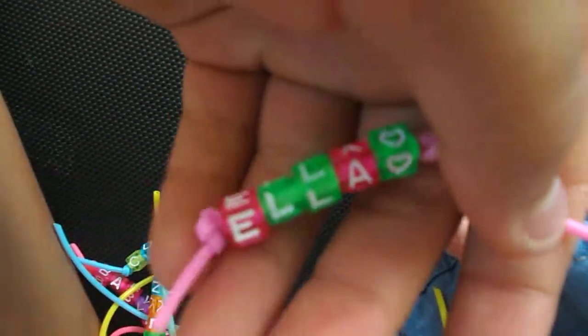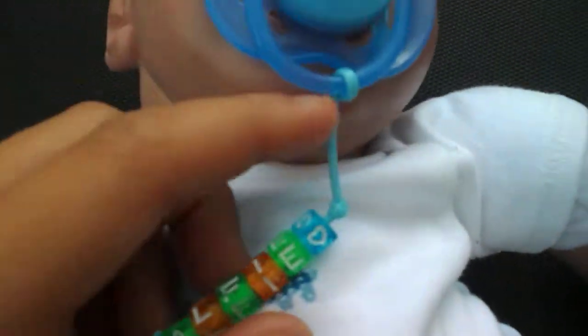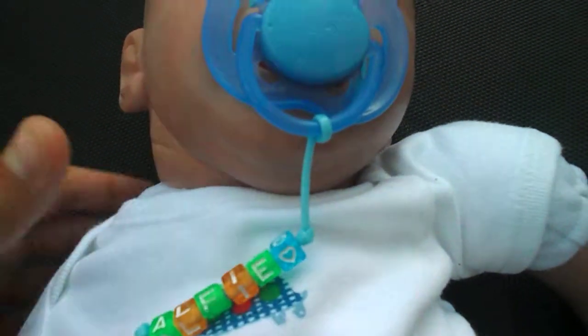And this one that's my favorite, really nice, it has Ella and it's on a pink string. And of course this one that says Alfie on it, that's on a light blue string attached to a Zaylan.